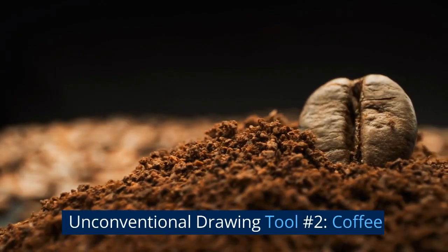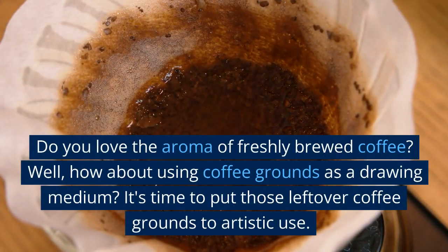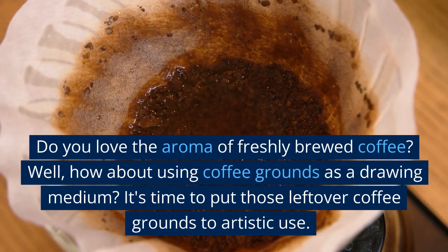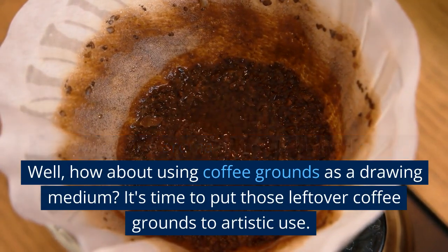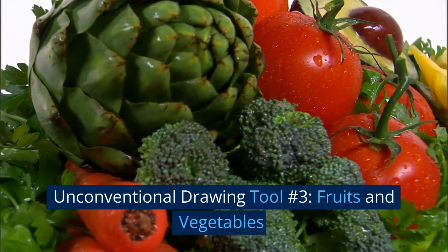Unconventional drawing tool number two: coffee. Do you love the aroma of freshly brewed coffee? Well, how about using coffee grounds as a drawing medium? It's time to put those leftover coffee grounds to artistic use.